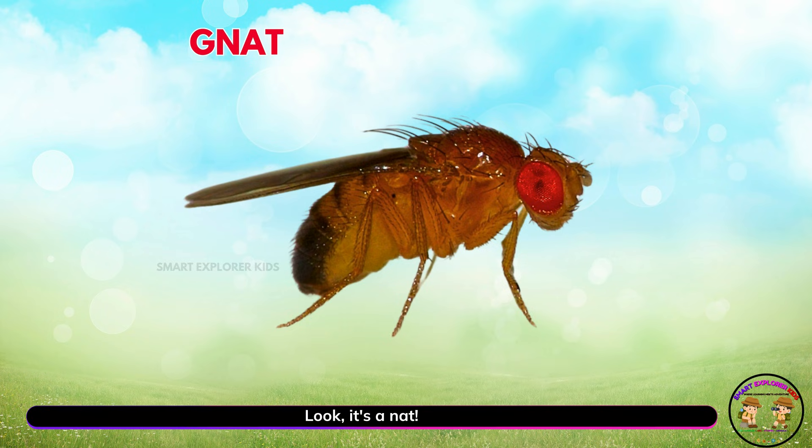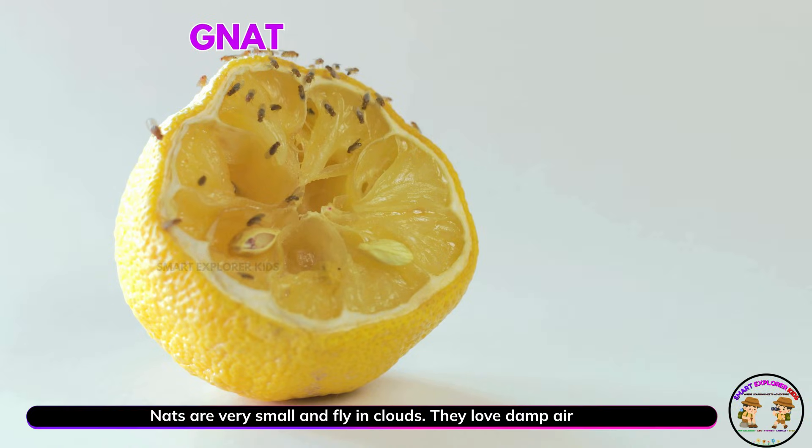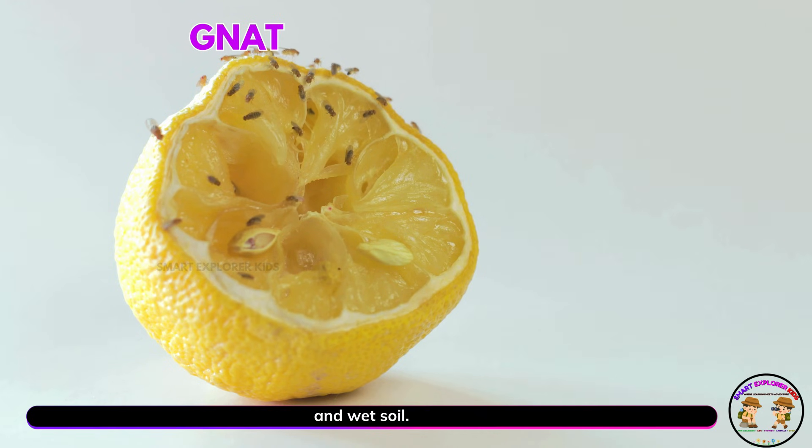Look! It's a gnat! Yay! Gnats are very small and fly in clouds. They love damp air and wet soil.